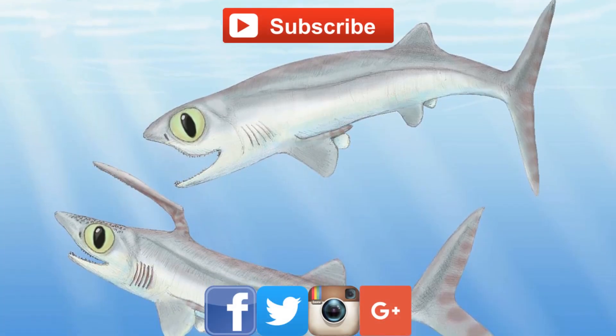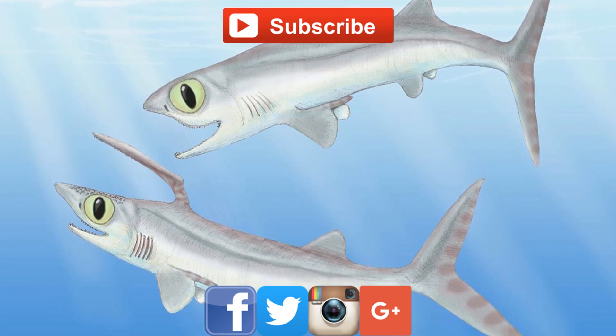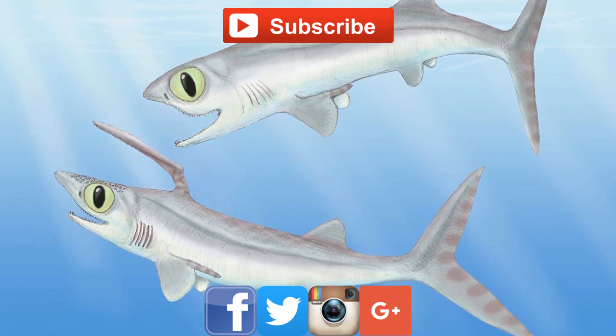Thank you for watching this episode of Fossil Friday. I hope you enjoyed it and learned something new. Remember to follow me on social media and subscribe for more videos like this one.